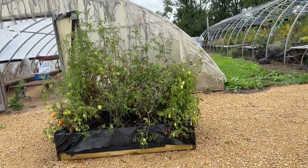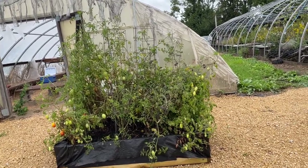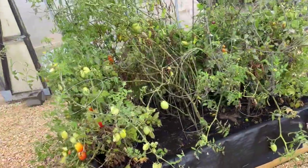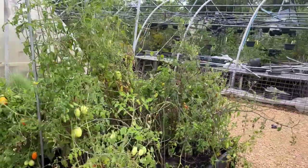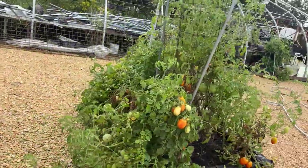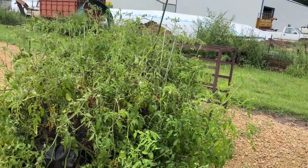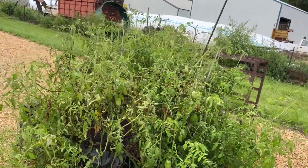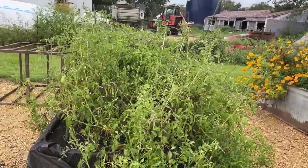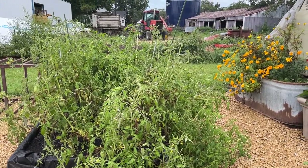Due to some prior wind damage, these have been pretty heavily staked with these really large pipes in the center, which seems to have been a good choice. These are looking good — they look like they did. I would say the same over here; I don't really see any change. They do look kind of tired, but I don't think they sustained any damage last night.